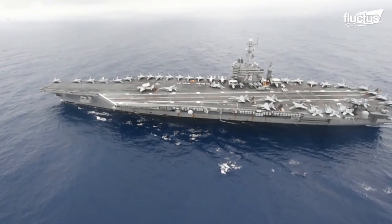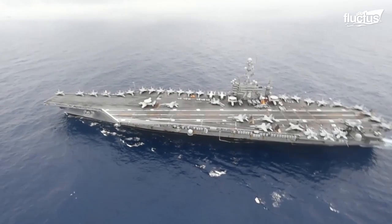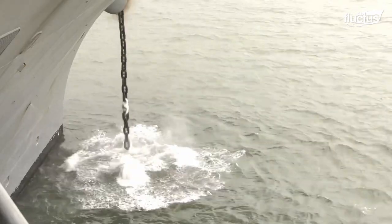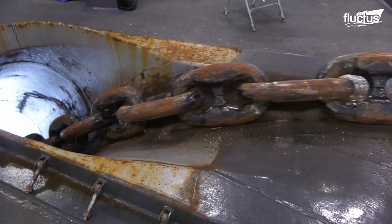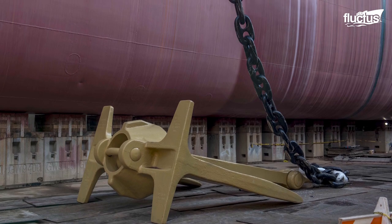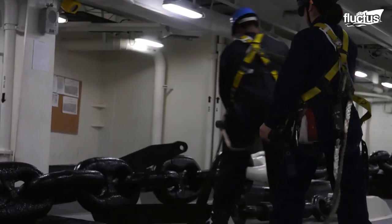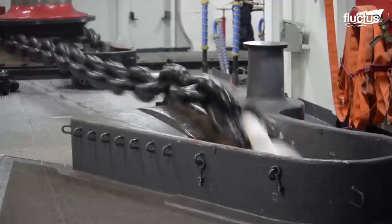Although they are more than 1,000 feet long, aircraft carriers operate just like other boats. When they need to remain in one place, they deploy an anchor — the only difference being that an aircraft carrier's anchor weighs upwards of 30,000 pounds and has a chain that is 1,400 feet long. Both releasing and retrieving an anchor of this size requires a team of people as well as powerful equipment.